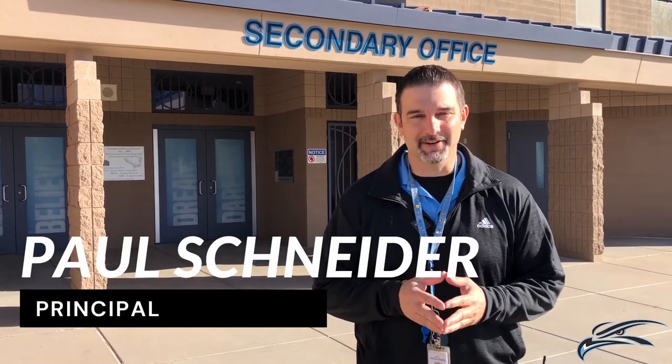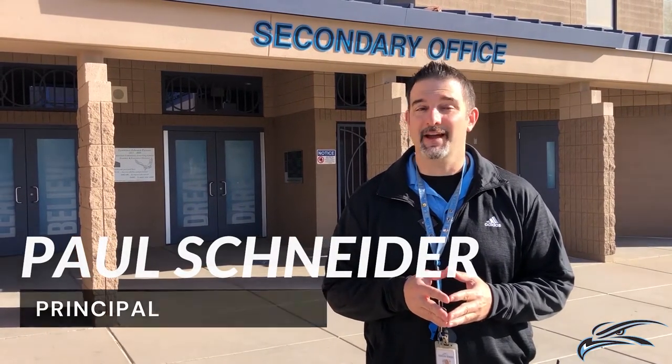Hello and welcome to Horizon Honors Secondary School. My name is Paul Schneider and I'm the principal. Thank you for joining us. It's a great day to be an Eagle.